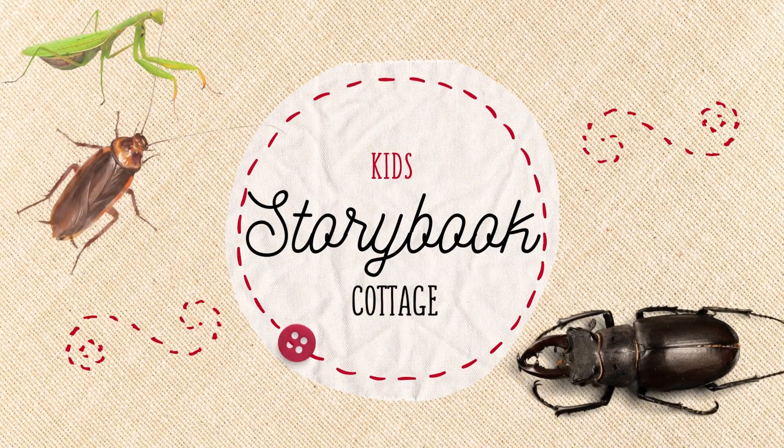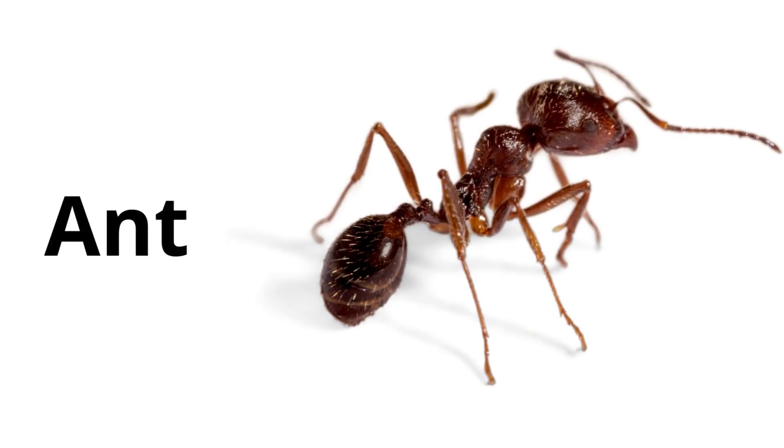You are watching Kids Storybook Cottage. Ants are small but very strong insects that work together in large groups called colonies.